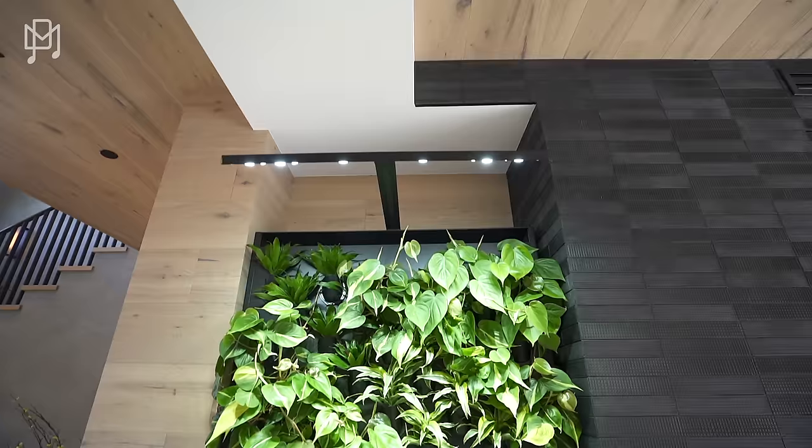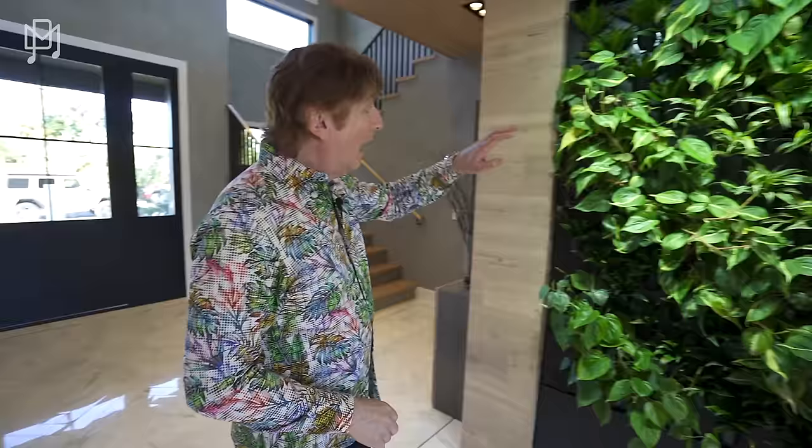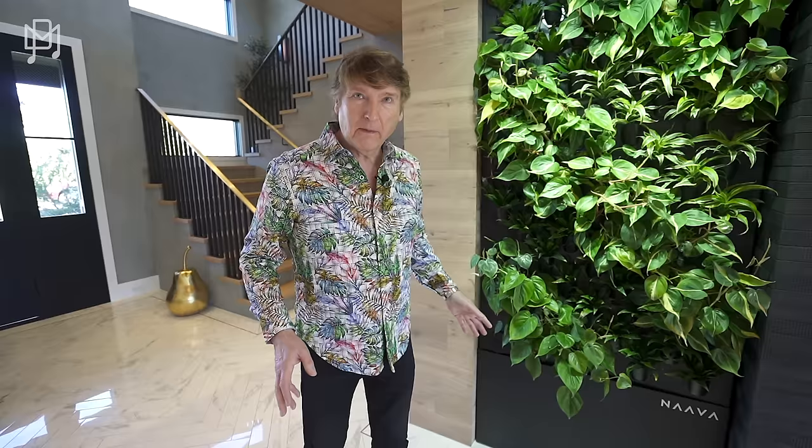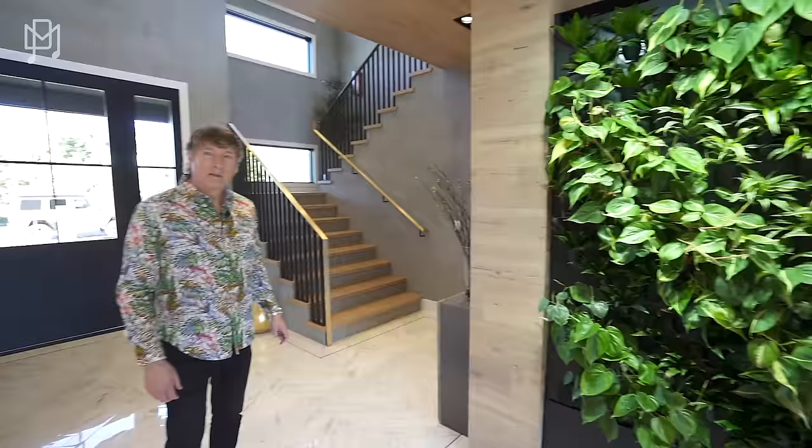Can I show you one more thing? This is a living plant wall and it's real — self-sustaining. You put water in it once in a blue moon and it takes care of itself. It's actually a hydroponic planter, and if you were so inclined you could grow whatever you like in there.